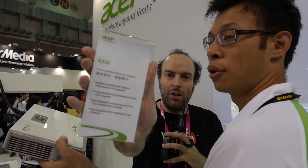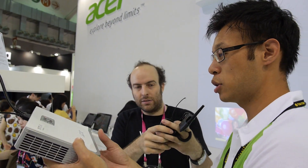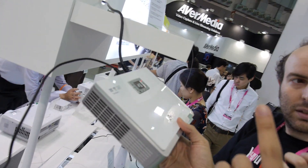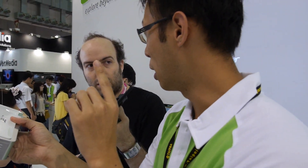We're here at the Acer booth and this is the new K335. So what is this new device? This is the latest LED projector. It's the world's number one 1000 lumen LED projector, pure LED.